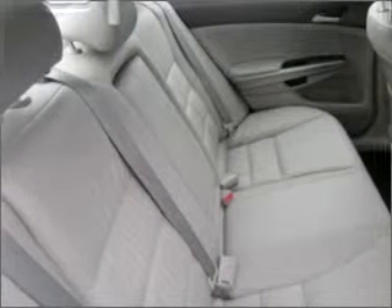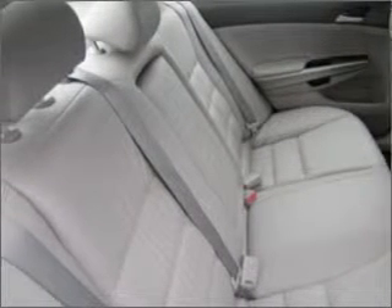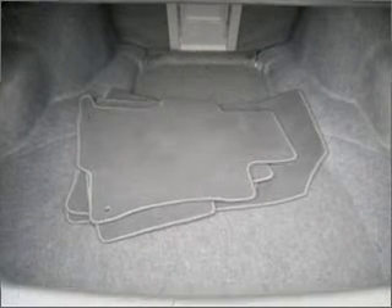Heated seats make cold weather driving more endurable. Enjoy the comfort of dual temperature controls. The sunroof lets fresh air in. Call today to schedule a test drive.